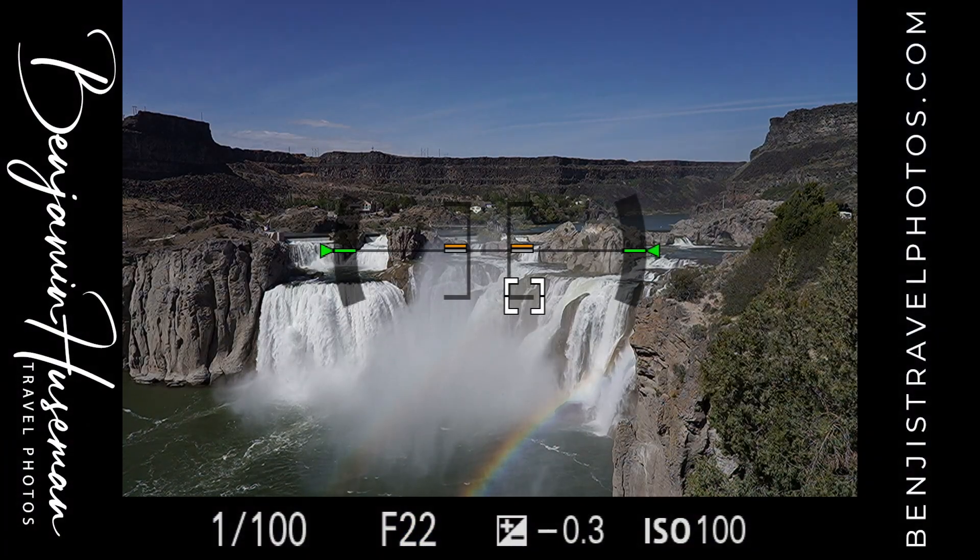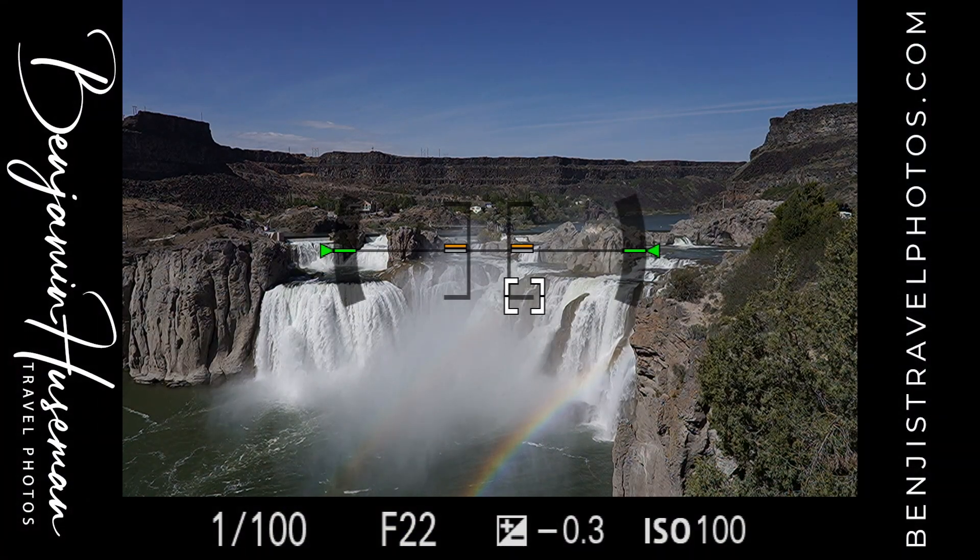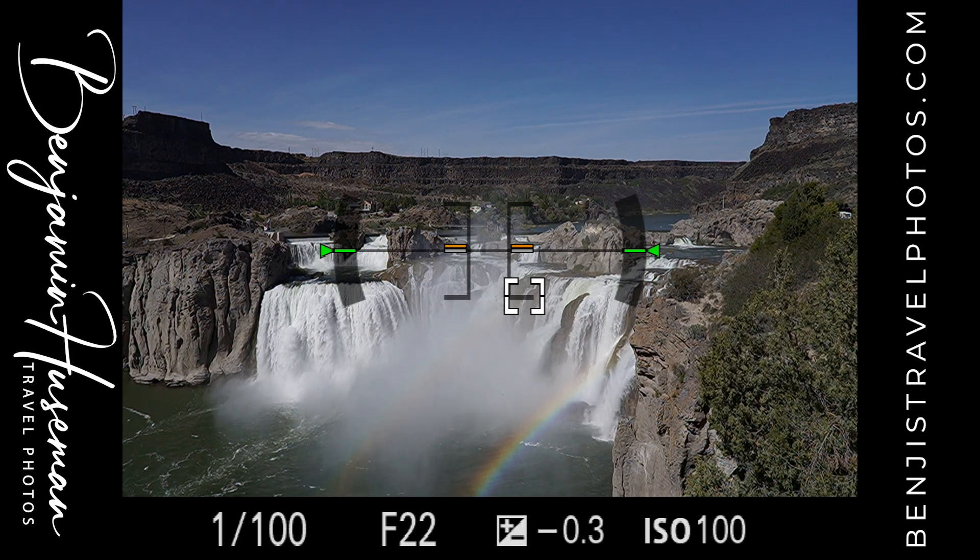For camera settings, right now I'm shooting at ISO 100 — I'm always trying to do that because I want as clean a photo as possible. I don't have a need for a fast shutter speed right now, so ISO 100 is perfect. I'm at f/22 because I want to get as much of this waterfall in focus as possible. I could focus stack, but that's just more post-processing I don't want to deal with. At f/22 I may get a little diffraction but I'm not worried — these Sony lenses are so sharp that diffraction is very hard to pick up.